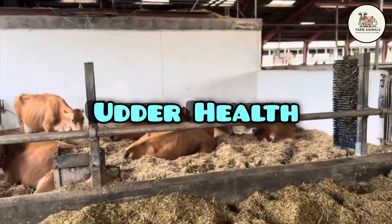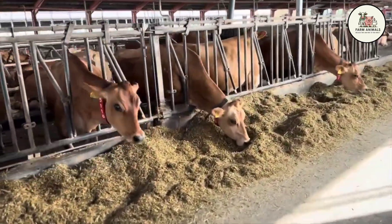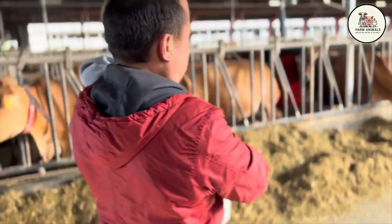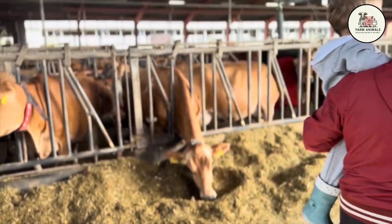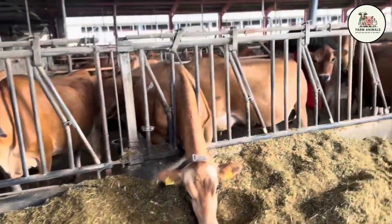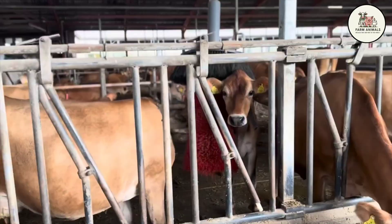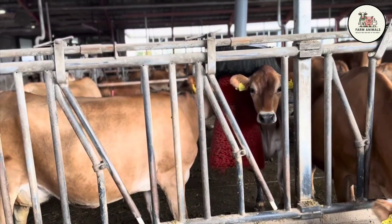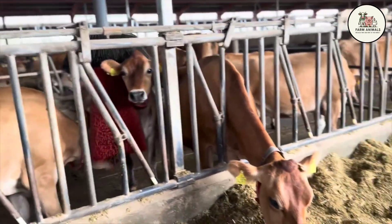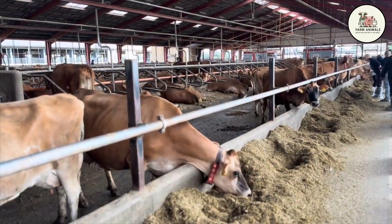Udder Health: The Jersey has excellent udder health, being intrinsically more resistant to mastitis compared to the Holstein. Its udder is compact and well-attached to the body, which minimizes exposure to injury and contamination. Its narrower milk canals also act as a natural defense barrier. Despite its resistance, its small size and refinement require adapted milking facilities, sometimes shallower pits, to ensure comfort and prevent injury. The low incidence of mastitis, along with a low rate of lameness due to its lower weight, significantly reduces veterinary costs and health-related culling.